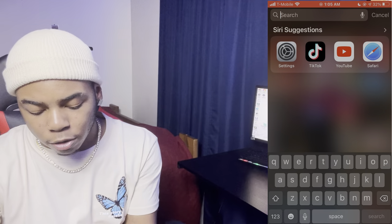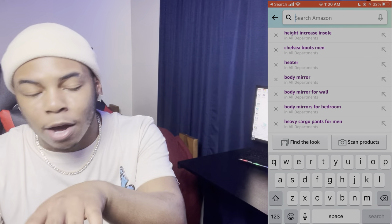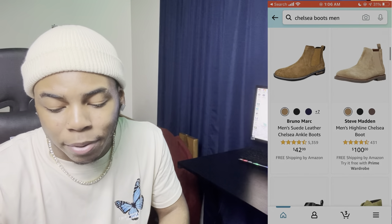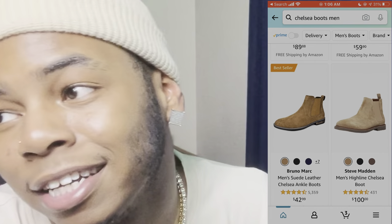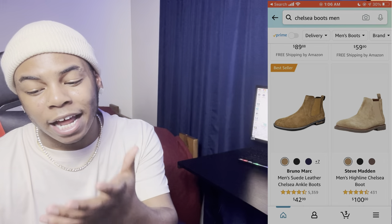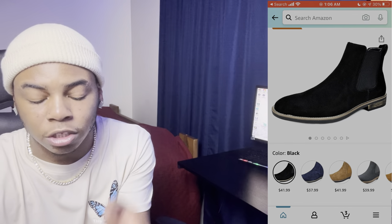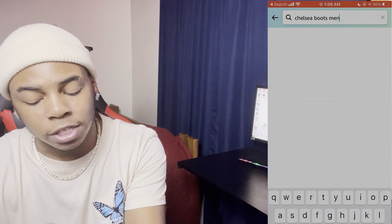Moving on to the next site — Amazon. As you can see by my search history, I look up a lot of stuff on Amazon. Let's start off with Chelsea boots. These are the most casual boots — you can wear them with anything, they look good with skinny jeans especially. They got some Chelsea boots for $42 and they come in different colors. The all-black version looks even better. They already got my size, nine and a half.